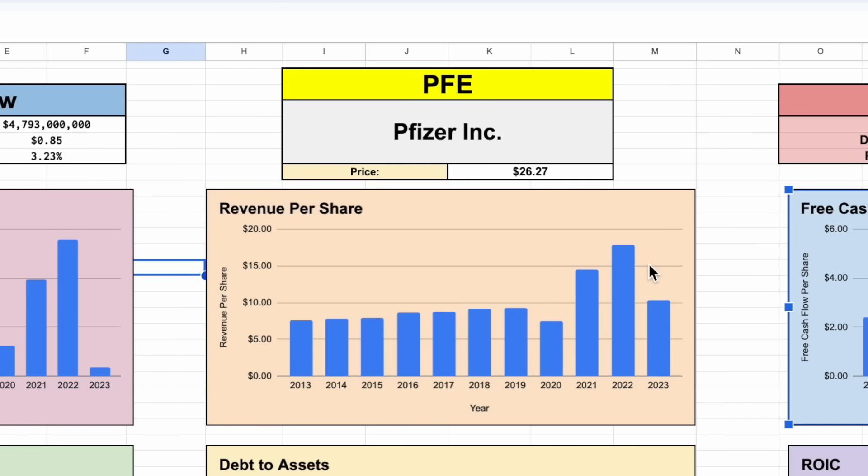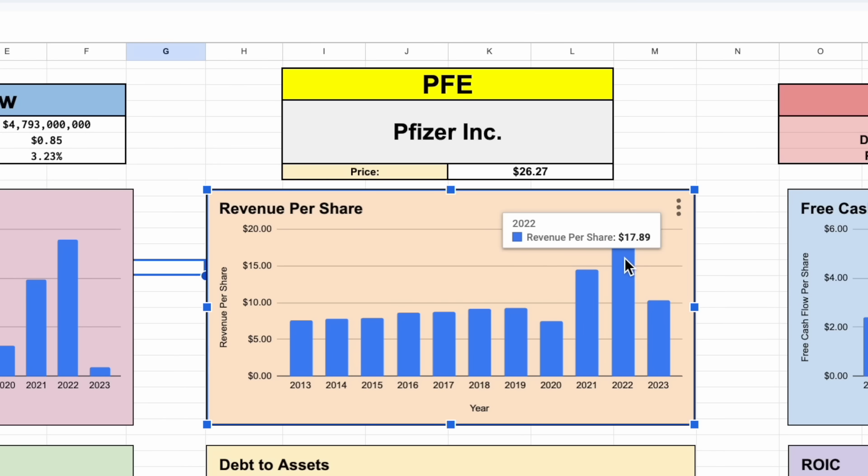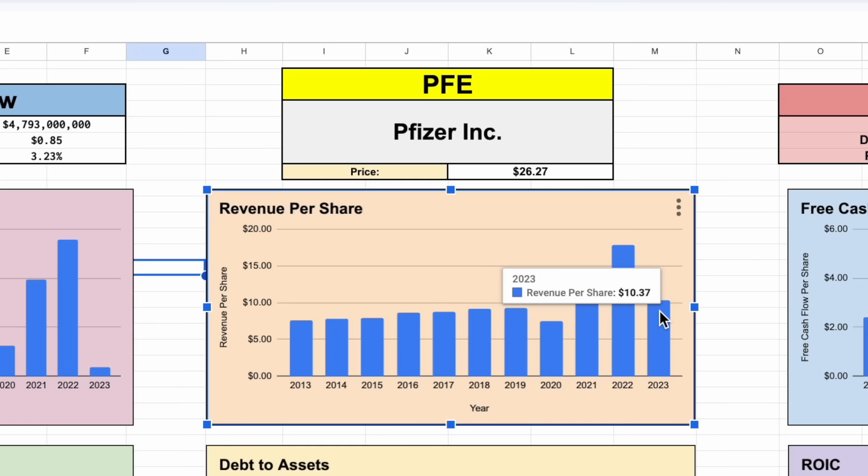We can see there was quite a decrease in revenue per share in 2023 as well. In 2022, revenue per share was at $17.89, but in 2023 it dropped all the way down to $10.37. We have to keep in mind that this huge spike up in 2021 and 2022 was due to the COVID vaccine — revenues were growing slightly before that — but without it in 2023, revenue per share took a pretty big dive down.